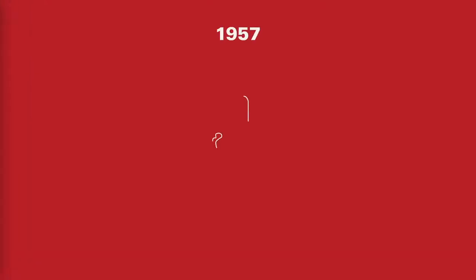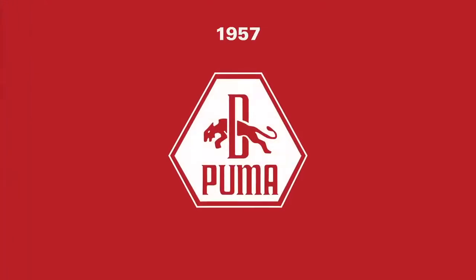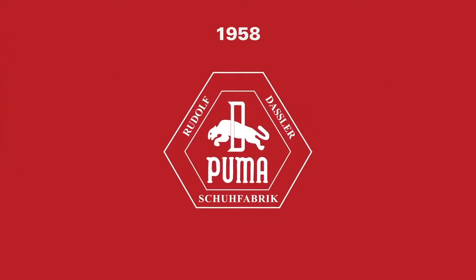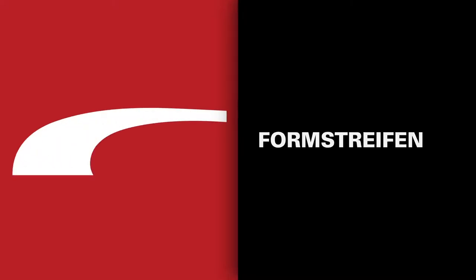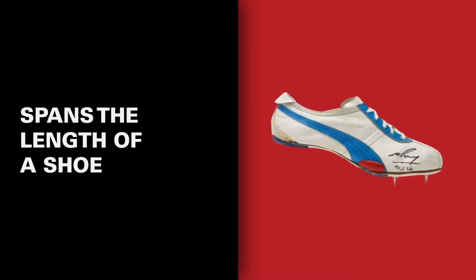In 1957, Rudolf added details to his original logo, with the word Puma placed under the leaping cat. A year later, the words Rudolf Dassler Schoe Fabrik were added within the logo's border. In that same year, Puma gained its second ever trademark: the Formstrip, or Formsteifen in German. The Formstrip is a band that spans the length of a shoe, starting from the heel and finishing at the sole.